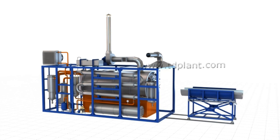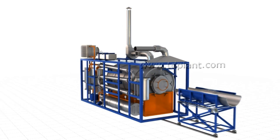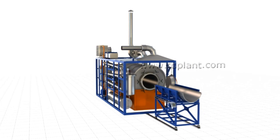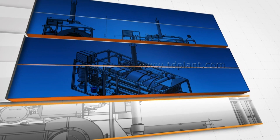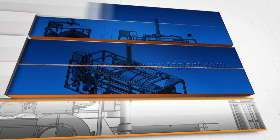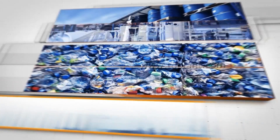The unique pyrolysis conversion plant was designed and manufactured by Safe Technologies Industrial Group. It is capable of processing solid, liquid, and sludge-type waste such as oil and drilling sludge, waste oil, used rubber, automotive tires, plastics, and other organic matter.